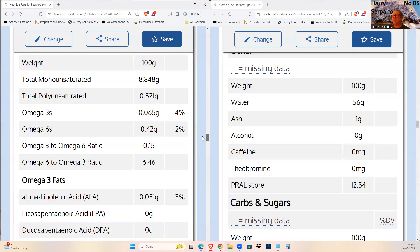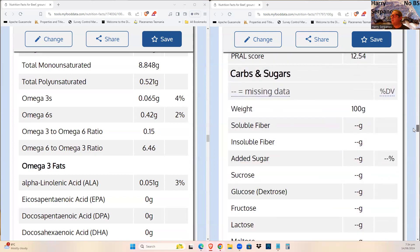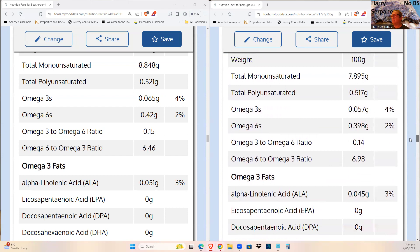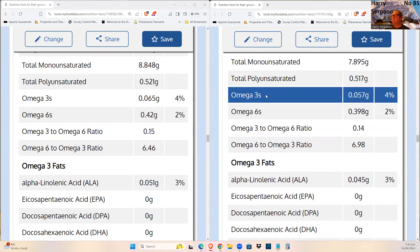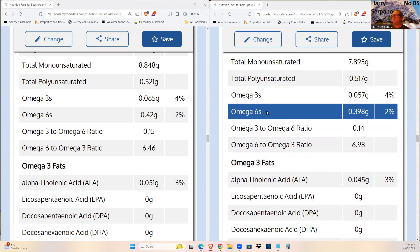There's no sugar in meat. Looking at fats: raw meat will have slightly more total fats. Monounsaturated fat goes down a bit, polyunsaturated fat goes down a bit in the cooked version.